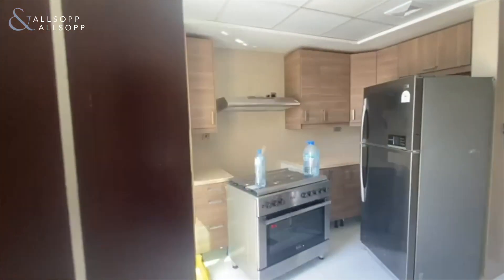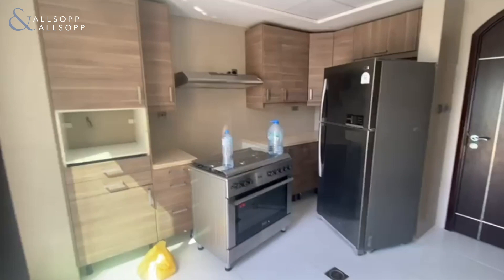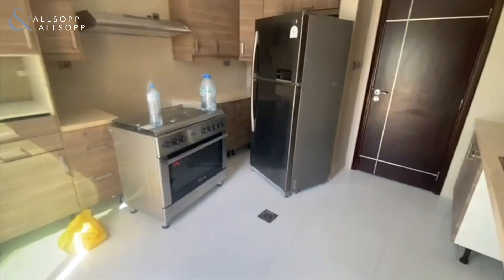And to the left here we have the kitchen, which has been fully upgraded as well, and there is the option for appliances to be included too.